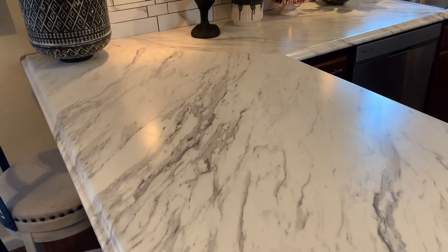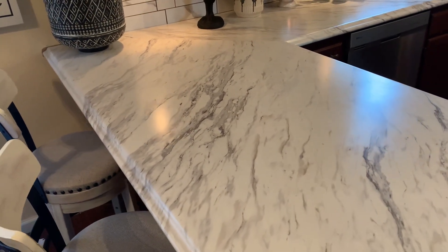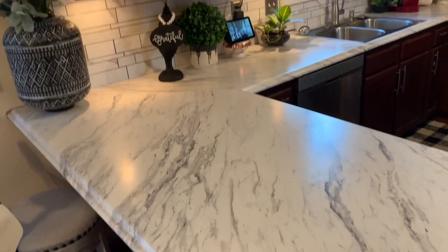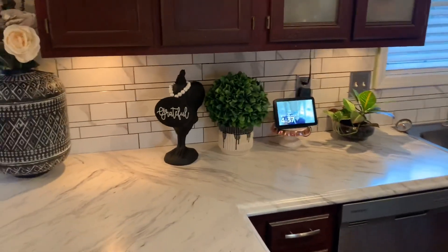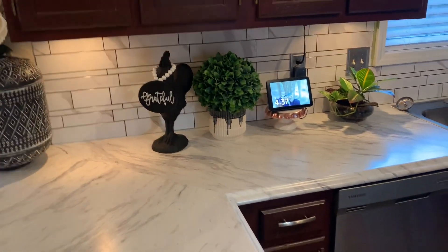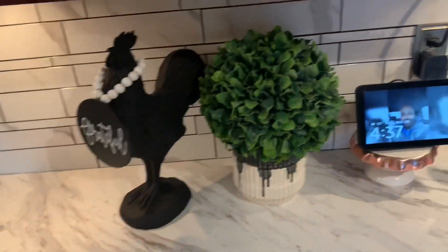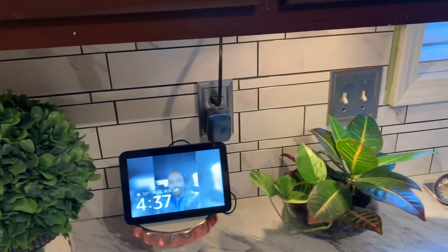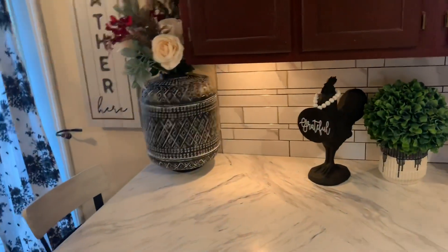We went through Home Depot — they came out and put it in less than a half a day, maybe a full day. Hubby did the backsplash himself; they wanted to charge for the backsplash and he said no, I'll do it myself. We went and picked out what we thought went well with the countertop ourselves, and he did a really great job matching it up. I'm tickled about this!